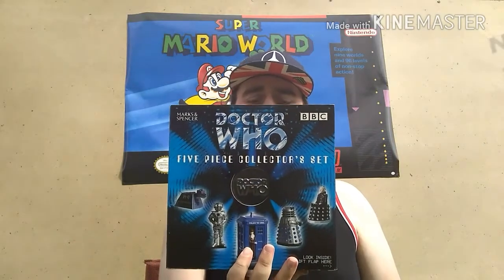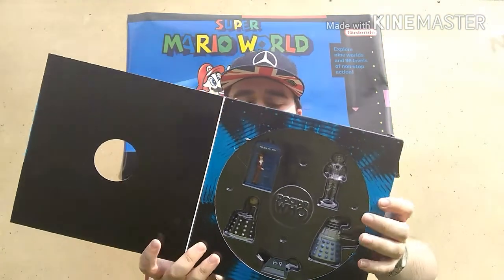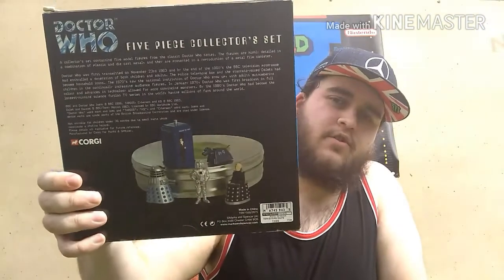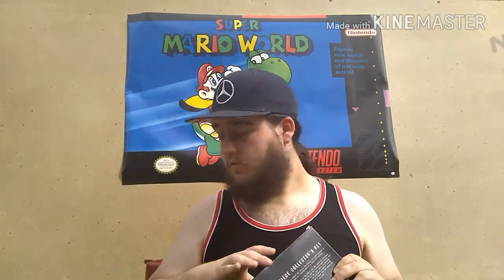First up, this Doctor Who Corgi Miniatures Collectible Pieces Set. Not a bad looking set — a Marks & Spencer exclusive in the box. It comes in like a film can. Doctor Who fans might recognise it. I haven't seen one in a box for a long time. That cost me a tenner — not cheap, but it seems to retail for about 25 quid. So I'm pretty pleased with that. I'll probably keep it in my collection. Nice bit of quality.